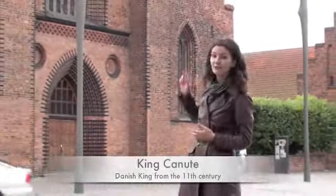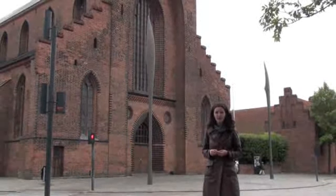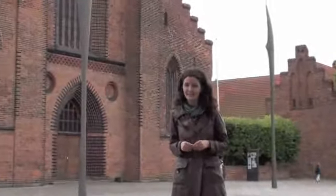Did you know that the body of Denmark's patron saint King Canute still lies on view in Odense Cathedral to this day? He was an ambitious king from the 11th century who tried to take over Norman England, but he and his followers died in a massacre here in Odense in 1086.